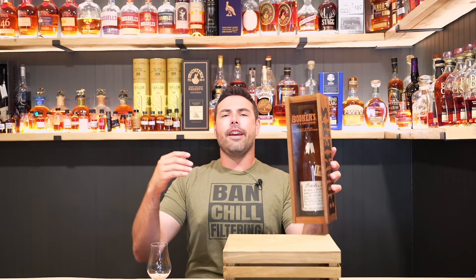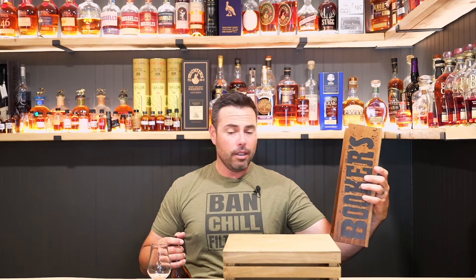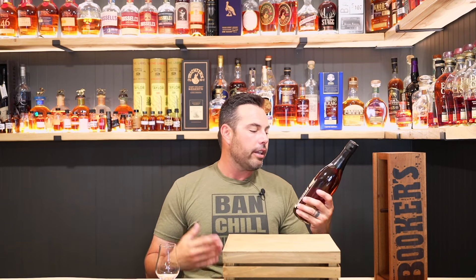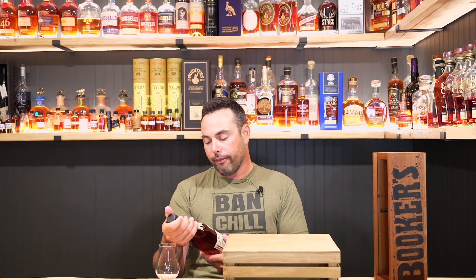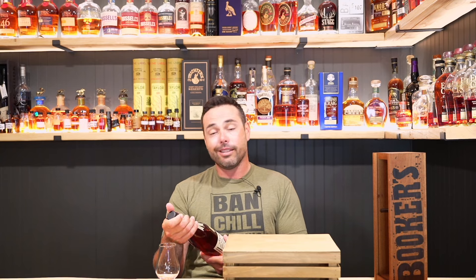Since you guys are here, smash a like, hit subscribe. I lost the tasting sheet but that's fine — they usually write kind of a saga on there. So this is Bookers, the 2024-02 batch, the Beam House batch, and it comes in at 124.4 proof — seven years, two months, and 22 days.